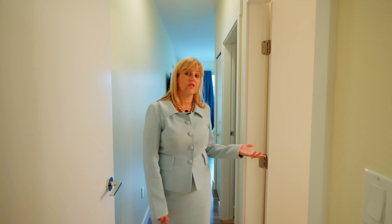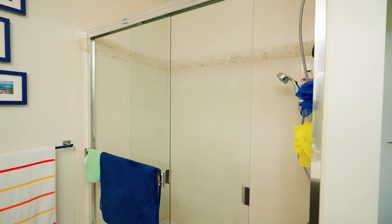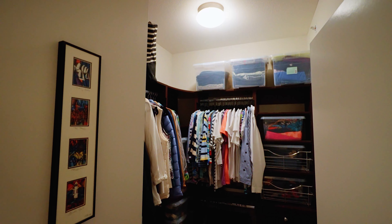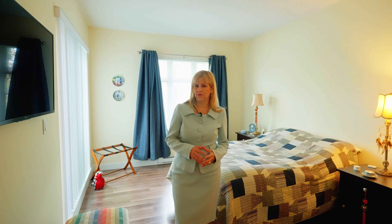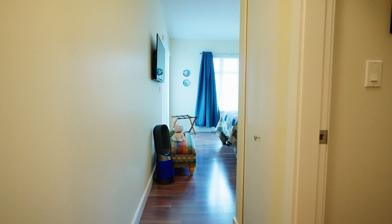Over to my right is the primary bedroom. You'll notice that the ensuite bathroom has a double sink, which is awesome, as well as a stand-up shower. The closet is nicely set up with storage organizers for all of your clothing. The primary bedroom is about 15 by 11 — a very large room with a little hallway, and then you've got your access to the patio.